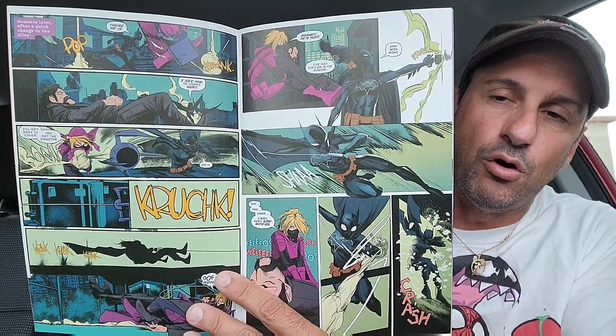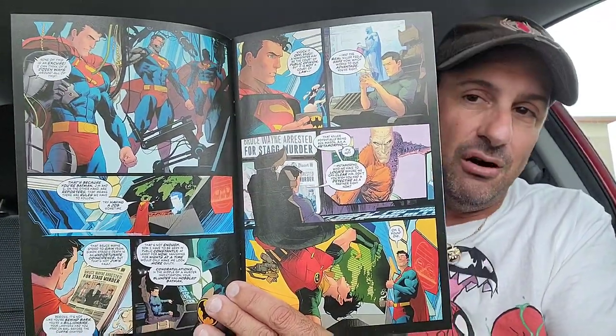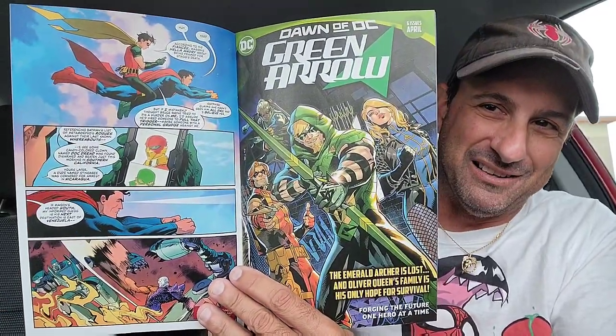Then we have Batgirls issue 17. Not buying it for the story — buying it for that cover because Stephanie Brown looks really nice on there. I think that purple and yellow really pop. I heard this series is being canceled, which is unfortunate for fans that read the series. Another really good book is World's Finest, issue 14. What a great mystery the last issue had to offer. We get to learn more about Metamorpho and who killed Stag. Dan Mora's artwork is second to none in this series — check out Robin flying on Superman. Great book — recommend it to everybody.